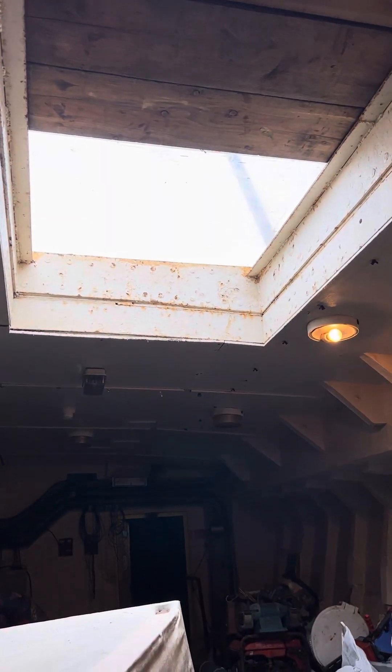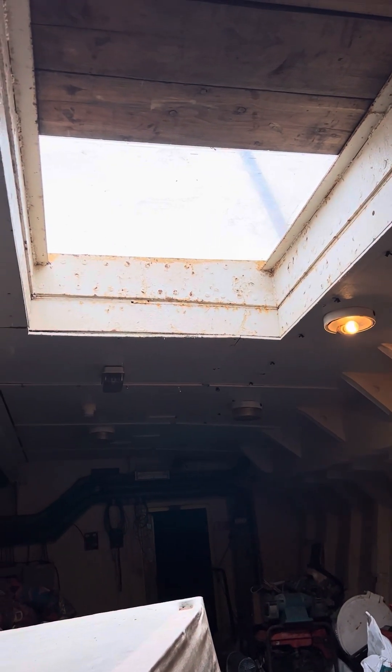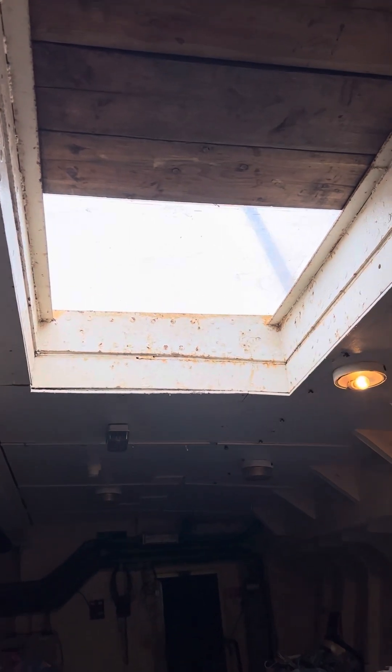I couldn't film it actually happening — I was involved in the process. Let's go with that. Oh my God, we might have some light. We might have some light.